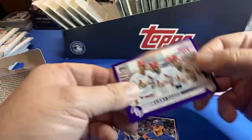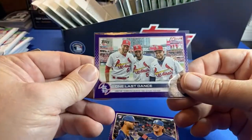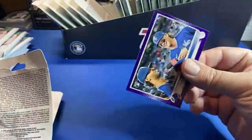And MJ Melendez — this is a nice card. I don't know if I pulled this one, I don't remember. That's a good one, probably a ten dollar card. MJ Melendez — again, the quality on these is looking way better than usual.